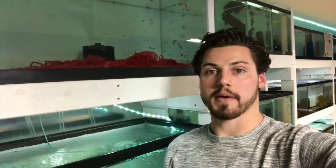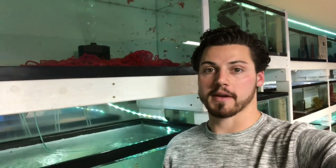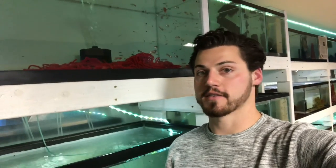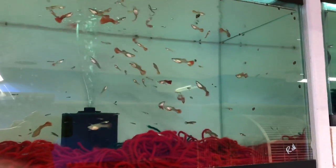Welcome to Pittsburgh Pets. Behind me is a tank of guppies and bristlenose plecos, and today's video is about breeding and selling these two fish. Let's look closer at them and get started. Up here I have a 40 gallon breeder of red delta guppies.